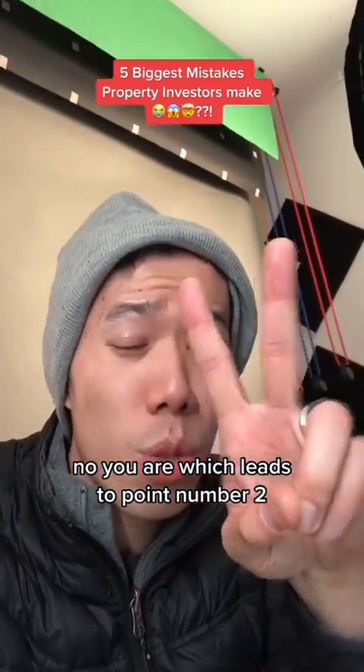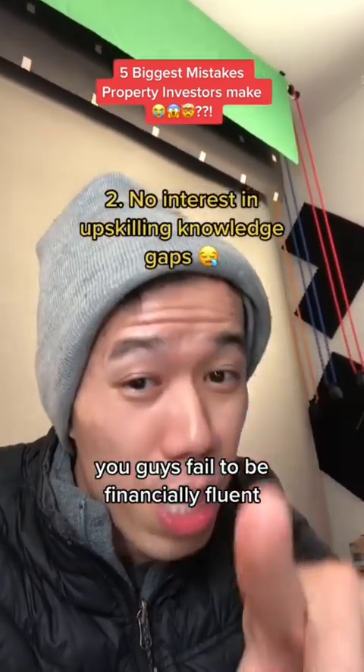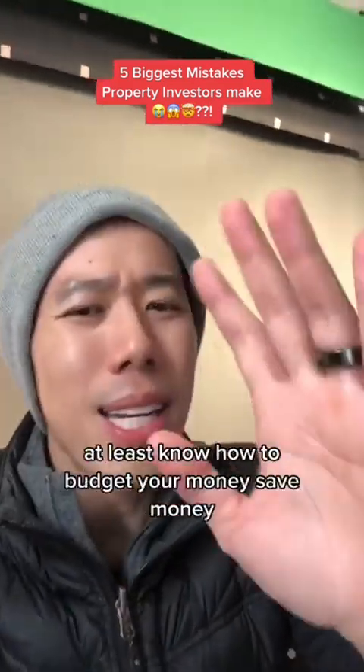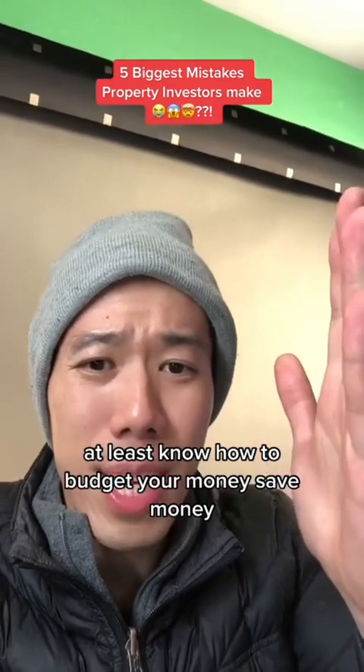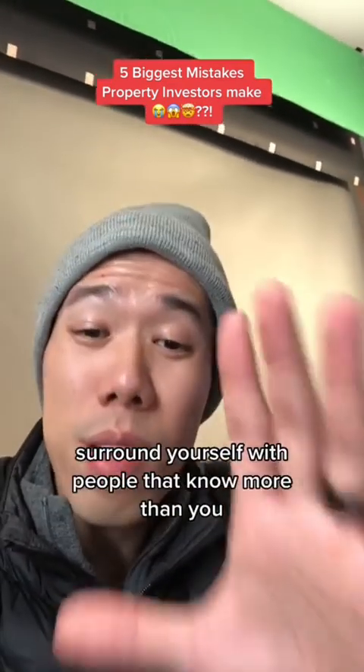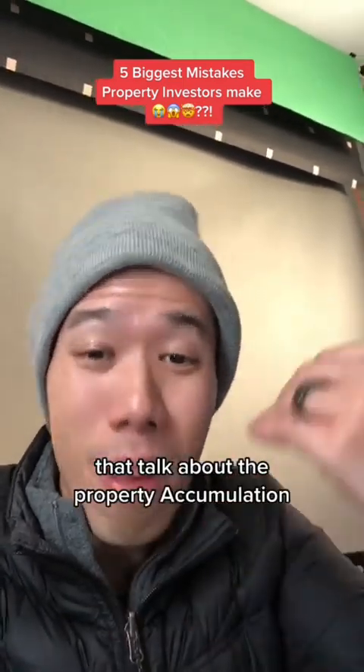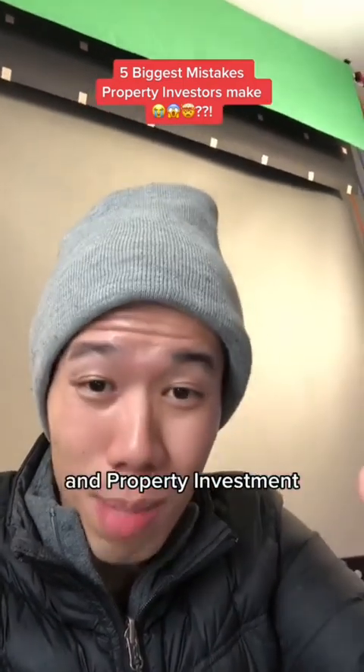Which leads to point number two: you guys fail to be financially fluent. I'm not talking about getting an accounting or economics degree, but at least know how to budget your money, save money, and most importantly, surround yourself with people that know more than you — for example, following TikTokers that talk about property accumulation and property investment.